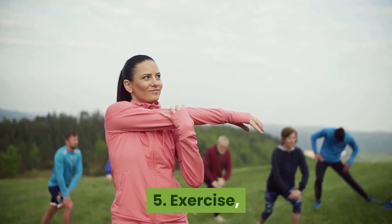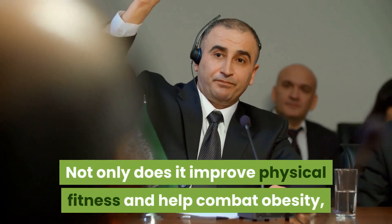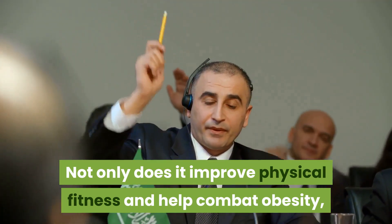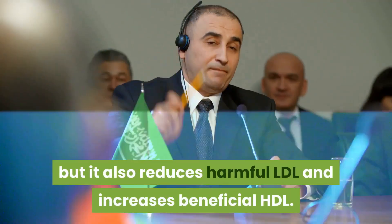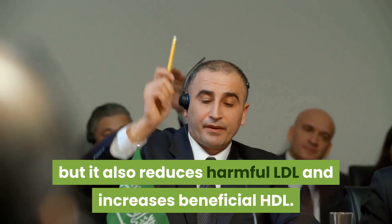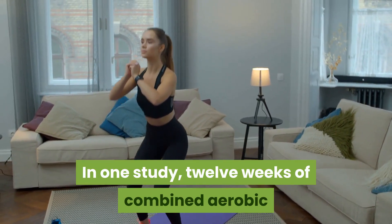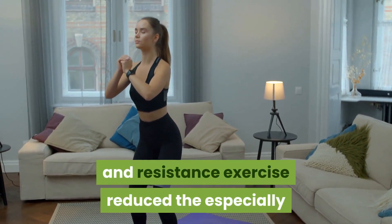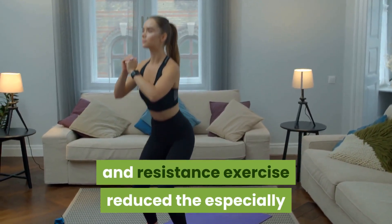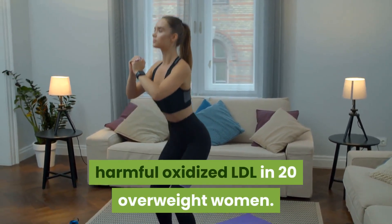Five: exercise. Exercise is a win-win for heart health — not only does it improve physical fitness and help combat obesity, but it also reduces harmful LDL and increases beneficial HDL. In one study, 12 weeks of combined aerobic and resistance exercise reduced the especially harmful oxidized LDL in 20 overweight women.